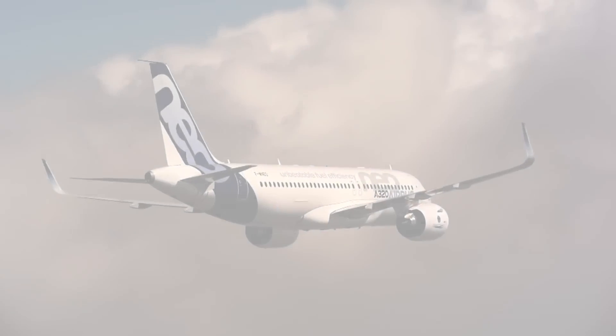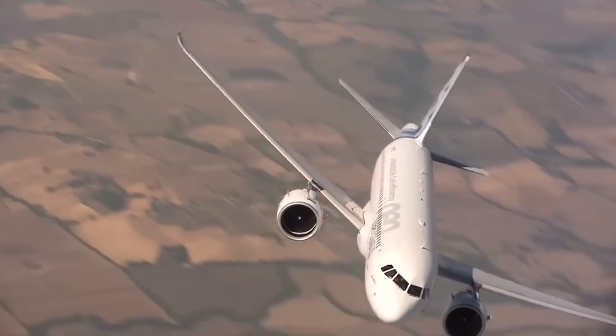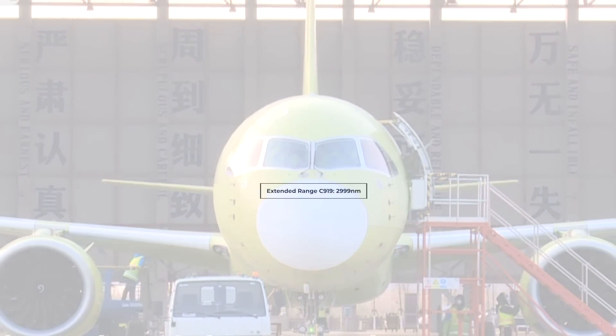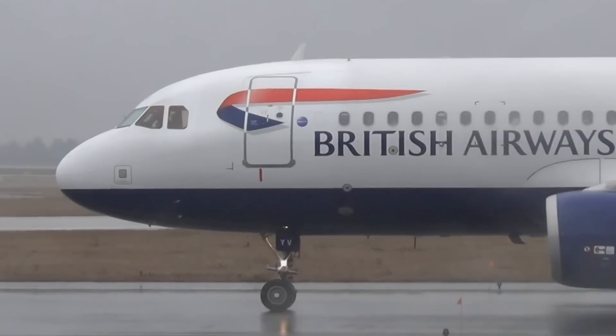These design choices give airlines the confidence that their A320 fleet will be able to fly any route they choose. However, it must be mentioned that there are plans for an extended range version of the C919 that can fly up to 2,999 nautical miles. The range is still below the Airbus, but it is enough to be noted.